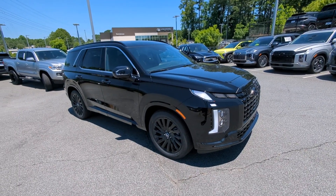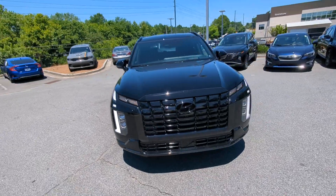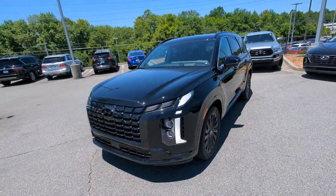Get acquainted with the 2024 Hyundai Palisade. This boldly styled, highly capable Palisade is an outstanding value.